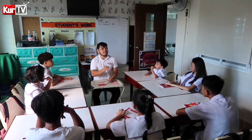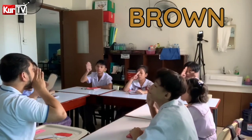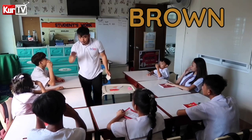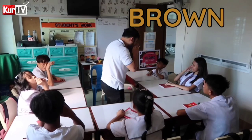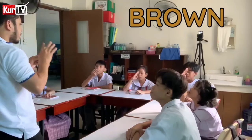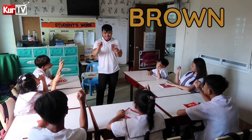Our next color is Color Brown. Letter B kayo. Tingin na mga kamay. Brown. Very good. Color Brown. Let's spell the word Brown: B, R, O, W, N. Okay.